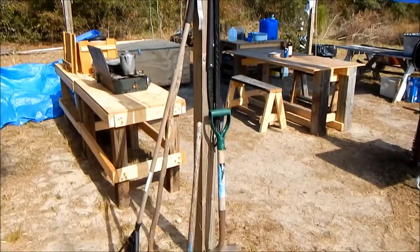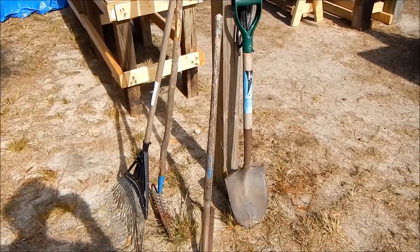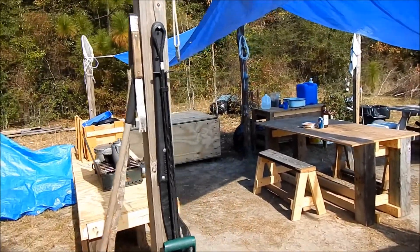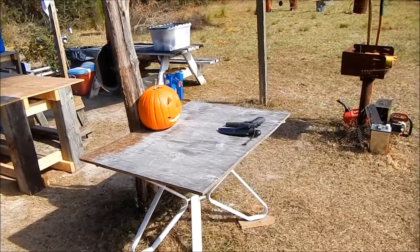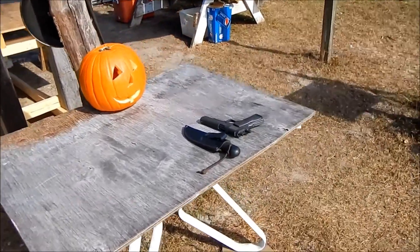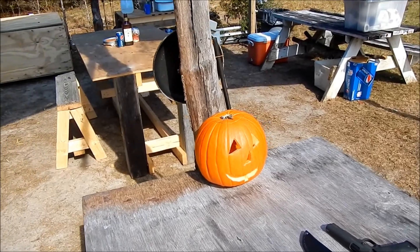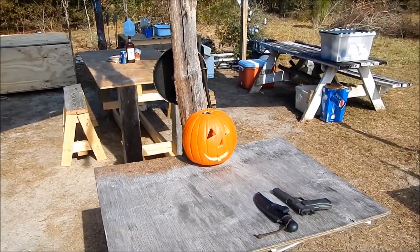Coming to our camp, we have our tool posts with rakes and shovels and different things, and a fire log mover. This is our general table where you can put things like your .45 auto, your bush knife, and your seasonal decorations like a pumpkin.